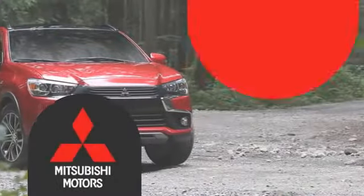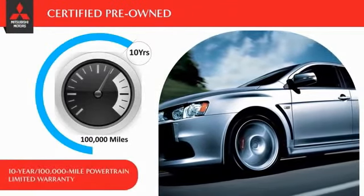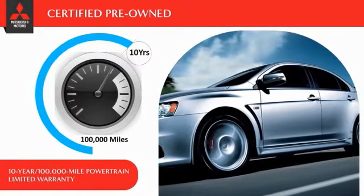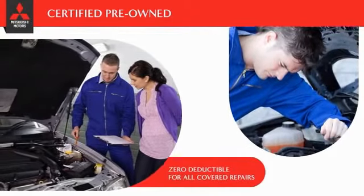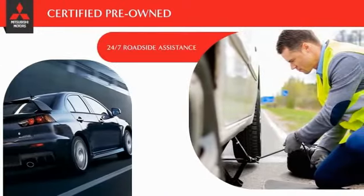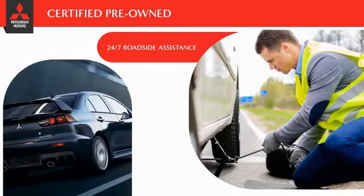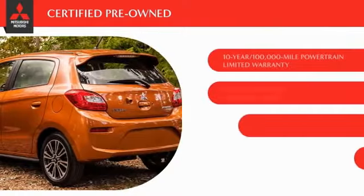Owners of a certified pre-owned Mitsubishi vehicle get the same 10-year, 100,000-mile powertrain limited warranty coverage as the original vehicle owner. Even better, there is zero deductible for all covered repairs. And just to make sure they have you covered, they provide 24-hour roadside assistance at no cost while the certified warranty is in effect.